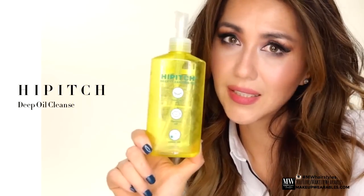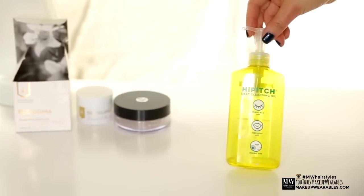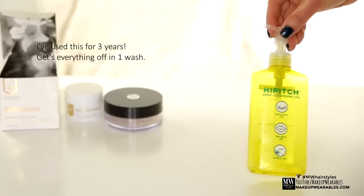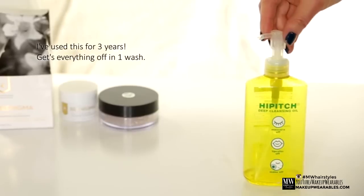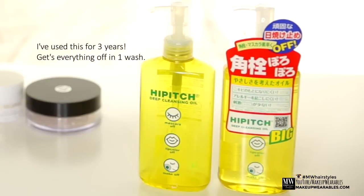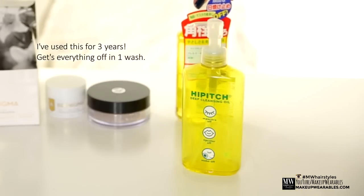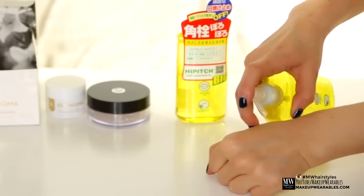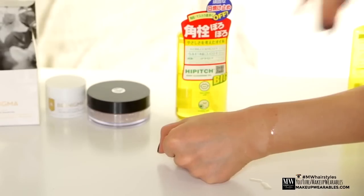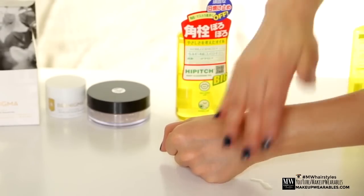If you ever wonder what I use to get my makeup off, this is it — it gets rid of everything including dead skin. This oil is basically a drugstore price oil in Japan, but since I buy it from eBay I pay about $14. It's still worth it because it gets even waterproof lash glues off in just one wash. It works better than luxury oils because it's not a heavy oil so it's easy to emulsify and also easy to remove.